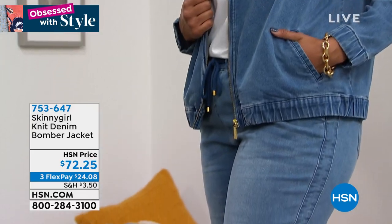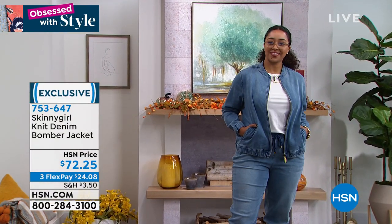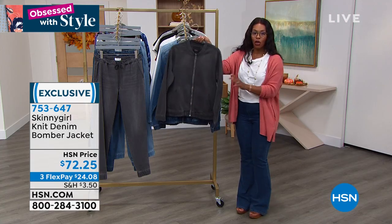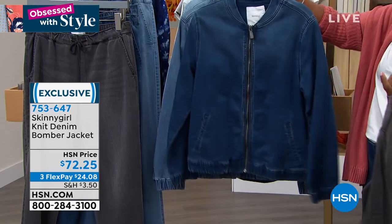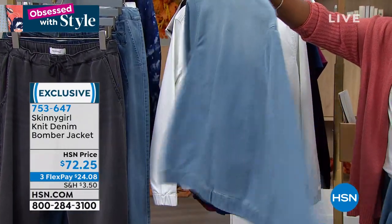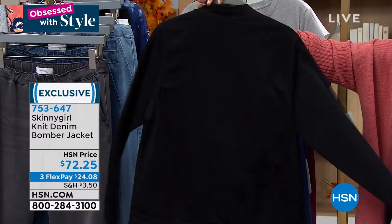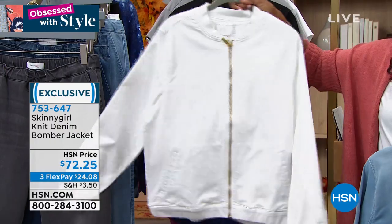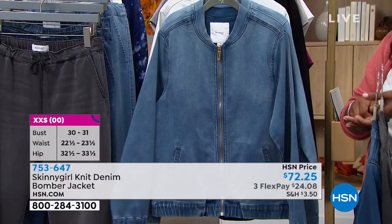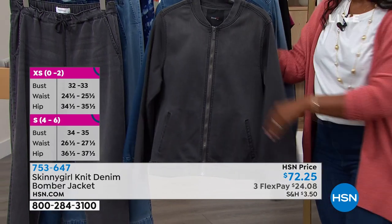Here's the item number for the coordinating bomber jacket: 753-647. On flex pay that's $24.08 for the knit denim bomber jacket. You've got all the same colors as the joggers — gray, indigo, mid-tone, light wash, white, and black. What I like about this bomber jacket is it's a loose, more generous fit and it's not heavy. A lot of bomber jackets weigh you down, but these are not heavy. They've got a great fit and feel just like the jogger. Available in double extra small to 5X.